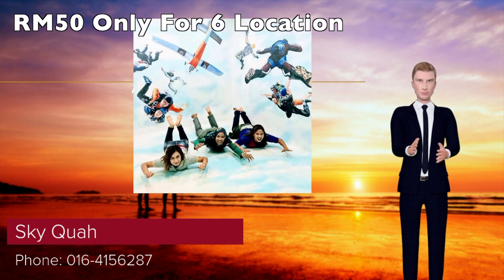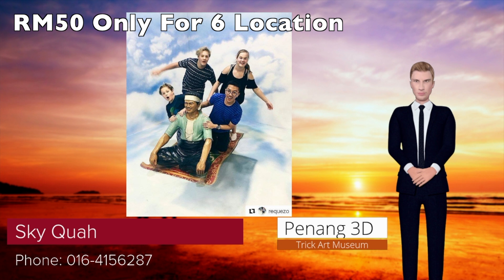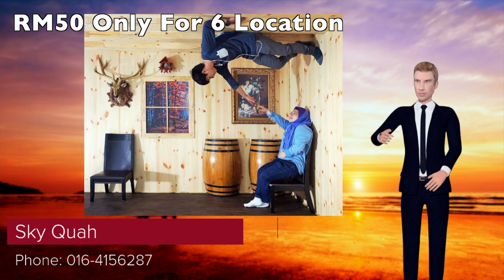Penang 3D Trick Art Museum. What makes the Penang 3D Trick Art Museum stand out, literally speaking, is that it uses both perspective murals as well as life-size figures that protrude from the walls. Hence it offers a different and new experience.